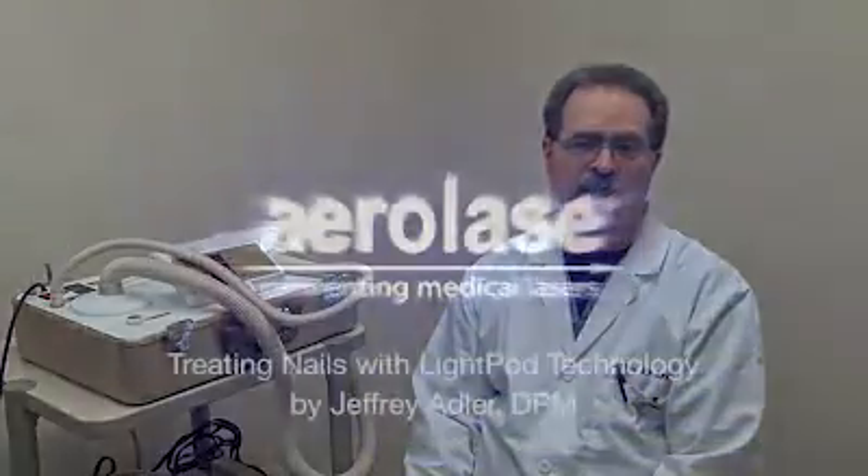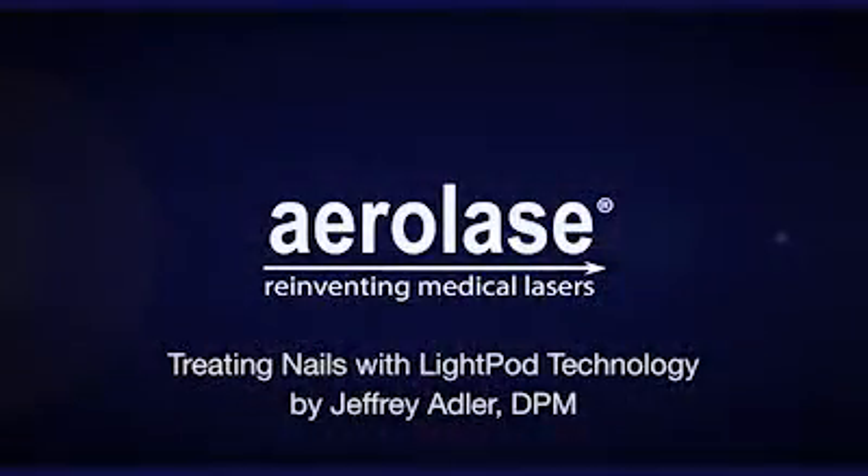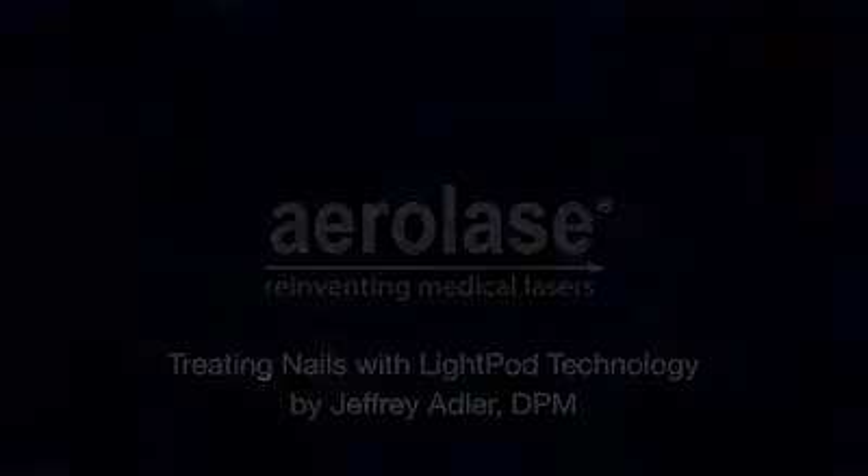Our fee for this is $1,200. As we know, it's not covered by insurance. So I want to thank Aerolase for pulling me in on this wonderful laser, which I highly recommend.